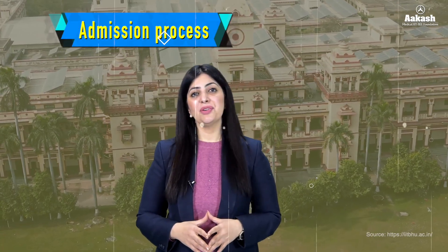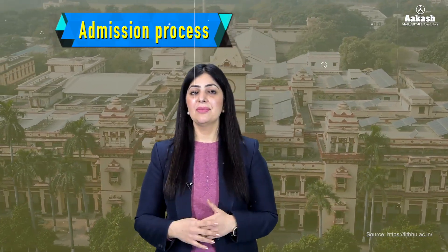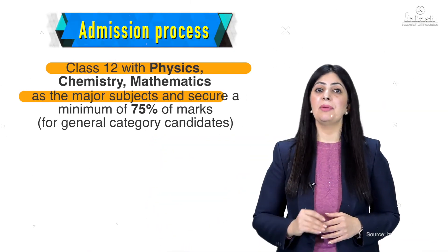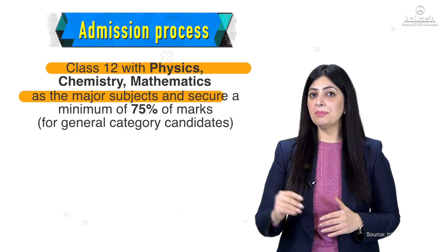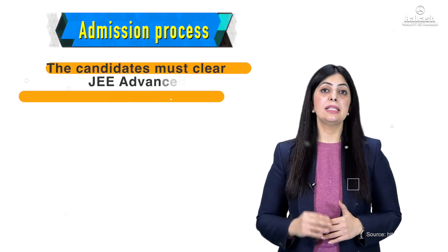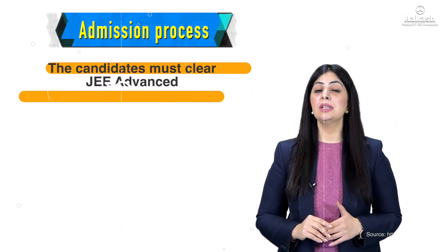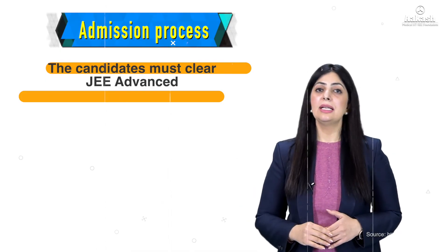Now let's get familiar with the admission process and eligibility criteria. The eligibility criteria at all the IITs is the same, so is for IIT Varanasi. Candidates aspiring for admission need to first pass class 12 board examination with physics, chemistry and mathematics as their core subjects. For general category, 75% is the required aggregate, and for ST, SC or PWD category candidates, the required aggregate is 65%. Further, you must clear JEE Advanced to be eligible for admission, and to be eligible for that, you first need to clear JEE Main Paper 1. Foreign nationals can register directly for JEE Advanced without appearing for JEE Main.